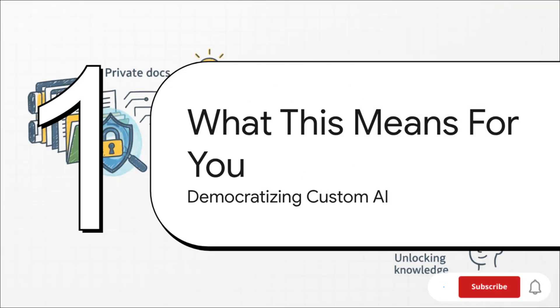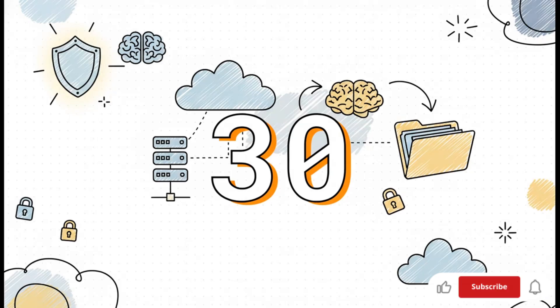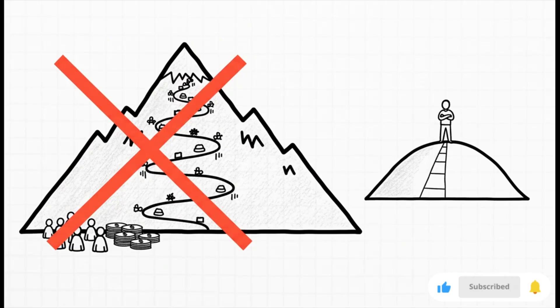Seeing it in action is one thing, but what does all of this really mean for you and your organization? It signals a massive shift in who can actually build and use custom AI tools. Here's the number that changes everything: 30 minutes. That's roughly how long it took in this source example to go from absolutely nothing to a functioning AI agent that can read a document and answer questions about it. Creating a private, genuinely useful AI assistant for your team is no longer some massive project only for companies with huge R&D budgets. With modern open source frameworks, it's literally a project a single developer can prototype in less than an hour.